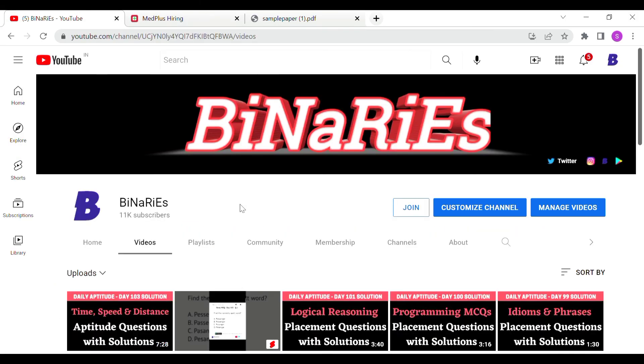If you found this video useful, please share it. Subscribe to this channel and stay tuned. Signing off — bye, take care.